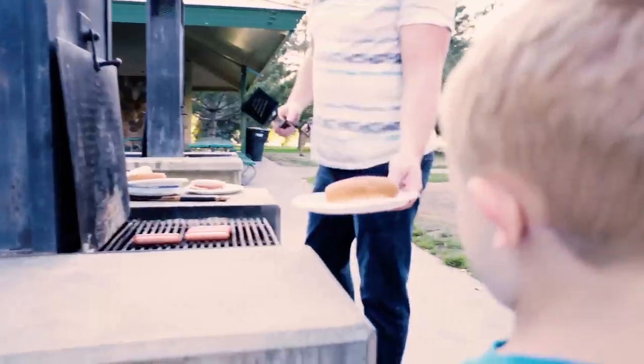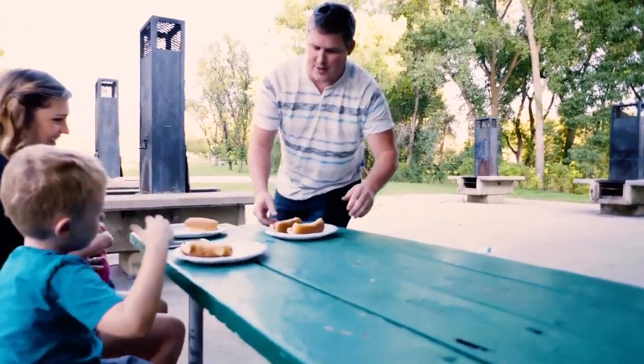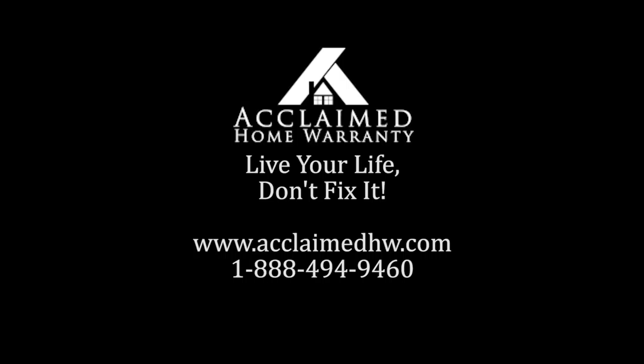When your covered items break and you need service fast, Acclaimed Home Warranty is here for you 24-7, 365 days a year. For a free, no-hassle quote, go online to acclaimedhw.com.